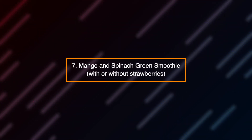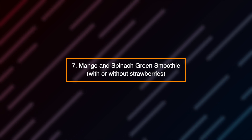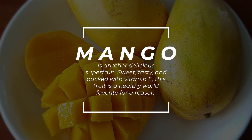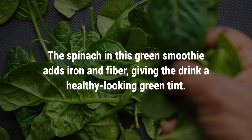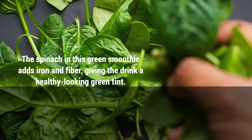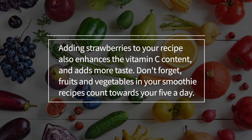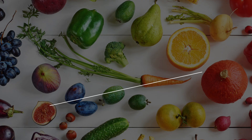Number 7: Mango and spinach green smoothie, with or without strawberries. Mango is another delicious superfruit — sweet, tasty, and packed with vitamin E. This fruit is a healthy world favorite for a reason. The spinach in this green smoothie adds iron and fiber, giving the drink a healthy-looking green tint. Adding strawberries to your recipe also enhances the vitamin C content and adds more taste. Don't forget, fruits and vegetables in your smoothie recipes count towards your five a day.